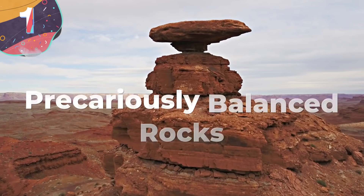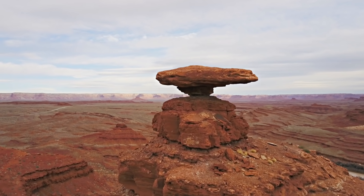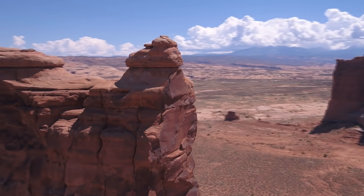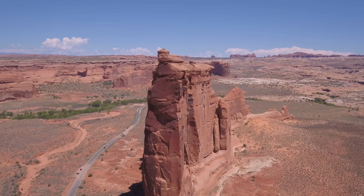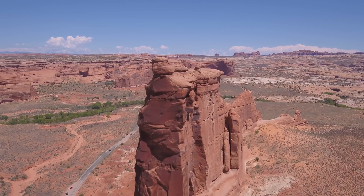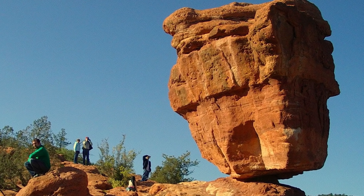Number 1: Precariously Balanced Rocks. When it comes to rock formations, the precariously balanced variety seem to defy the laws of physics — be it a massive rock balancing atop a small one, or a rock being on the edge of a cliff. These spectacular specimens, known as precariously balanced rocks, or PBRs for short, certainly are strange. PBRs are found worldwide, but some stand out more than others. For example, in Colorado Springs, there's a 290-million-year-old red sandstone boulder naturally perched on a slope ledge known as Balanced Rock.